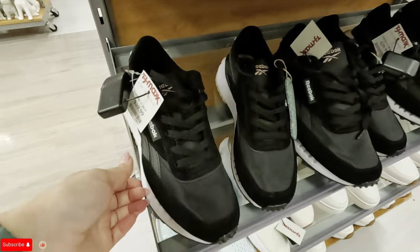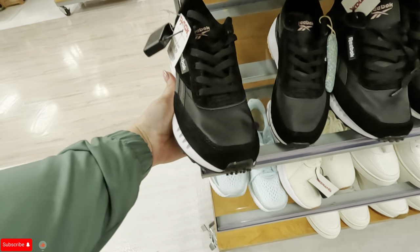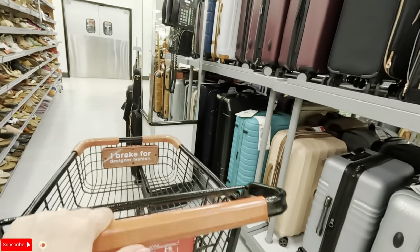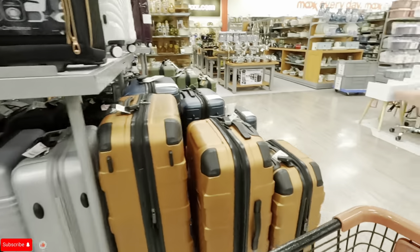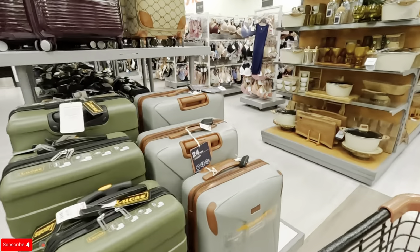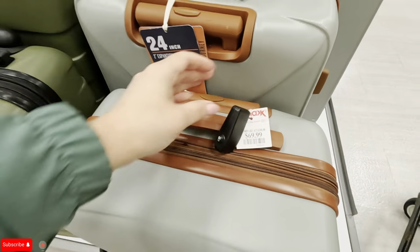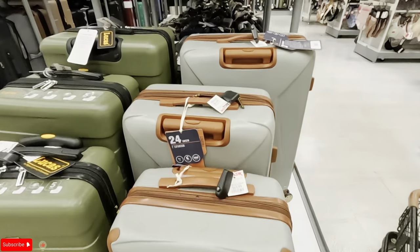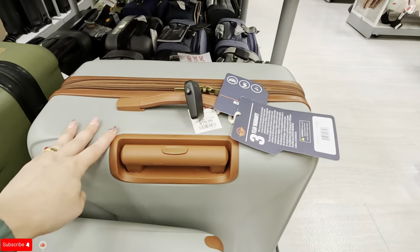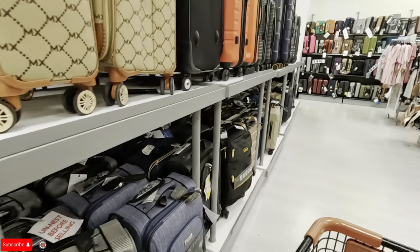Oh, look at these Reeboks in black for $40. Oh, look at the luggage! How much is this luggage? The small one is $69.99. The medium one is $70. And the large one is $80.